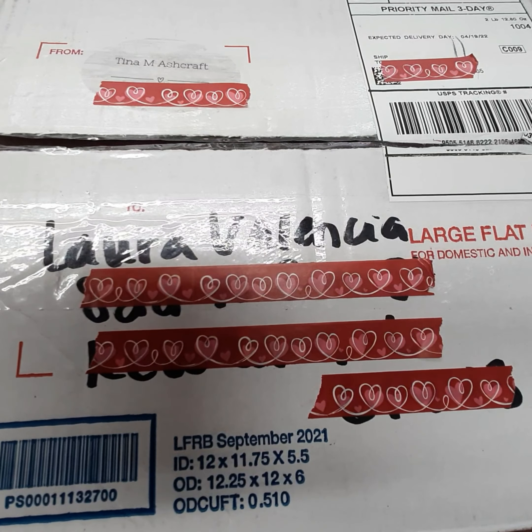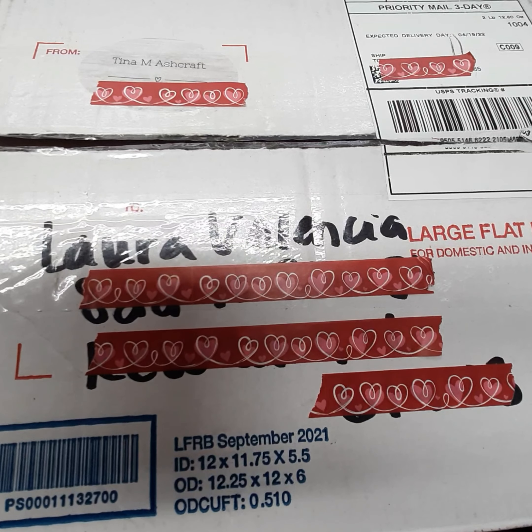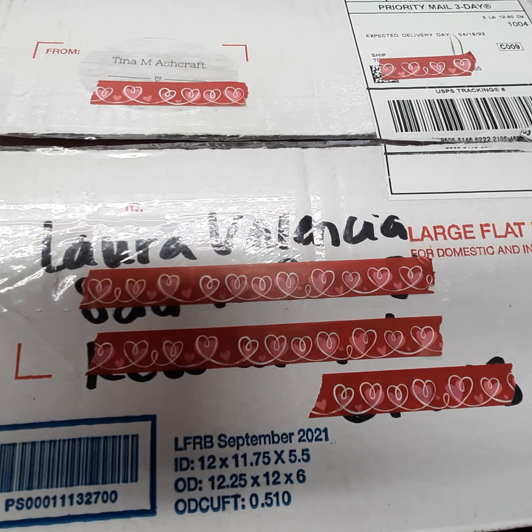Hey guys, it's Laura. Welcome back to my channel. So today's video — I'm not going to say was unexpected because I knew I'd be getting a package from Miss Tina, Tina's Craft Creations.